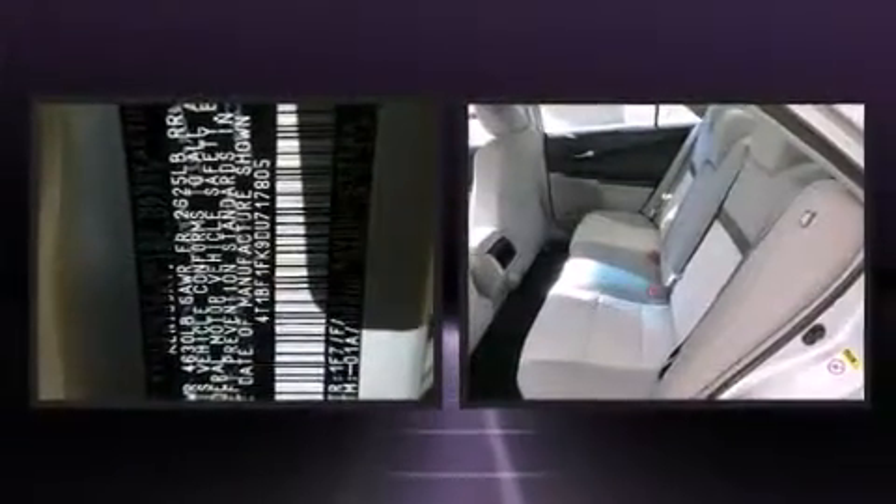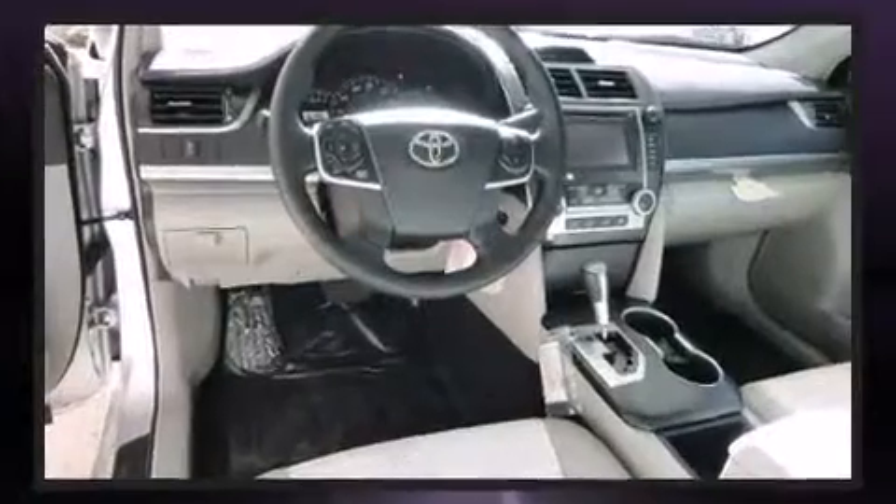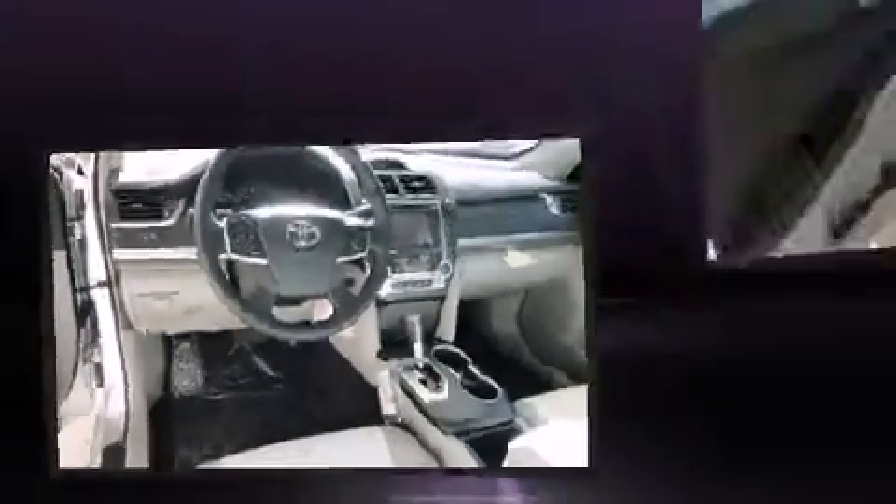Toyota also prioritized safety and security by including front and rear side impact airbags, traction control, and four-wheel disc brakes with ABS. This car was designed with safety in mind, allowing you to drive with even greater assurance.